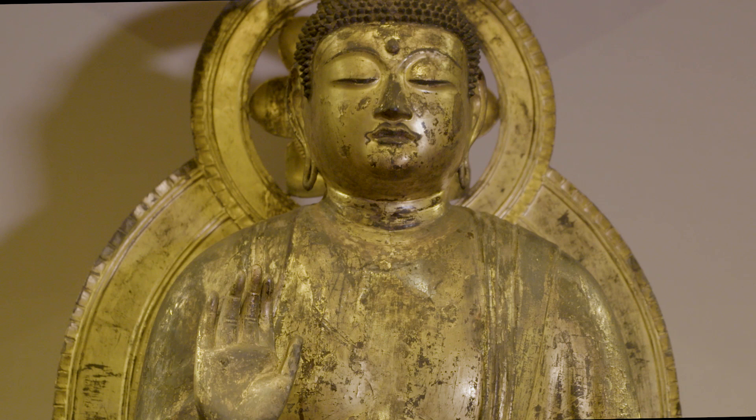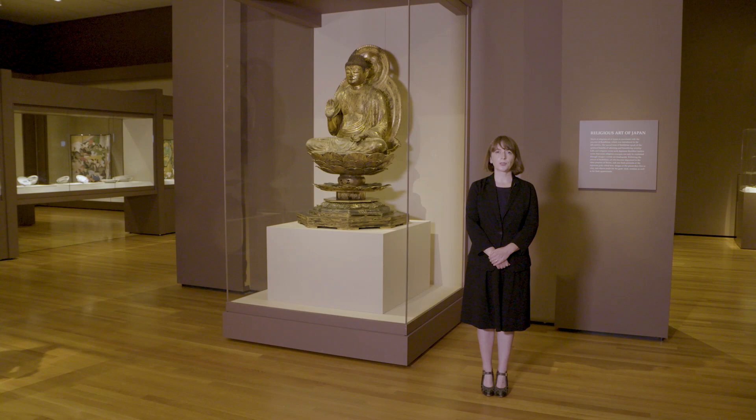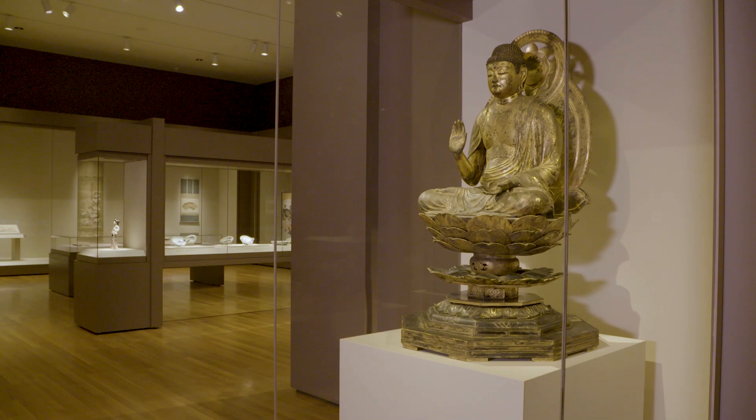Social changes in Japan in the late 1800s resulted in many sculptures leaving their temples. Archival photos help us begin to reconstruct the original identities and worship contexts.